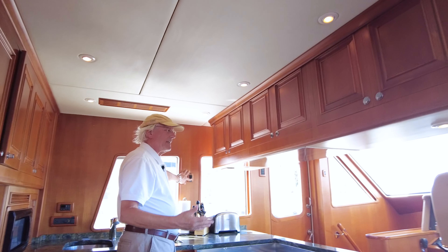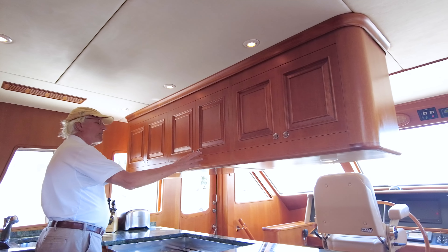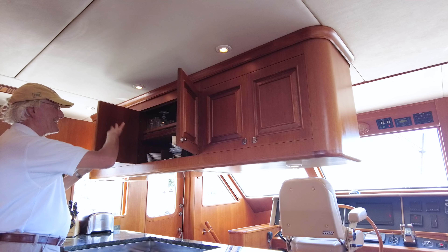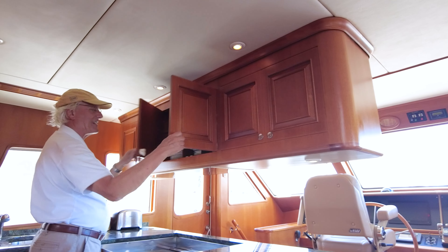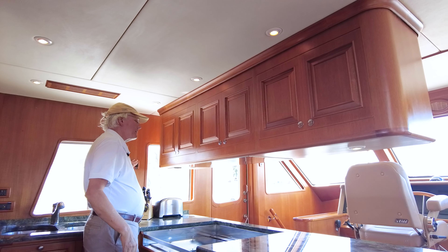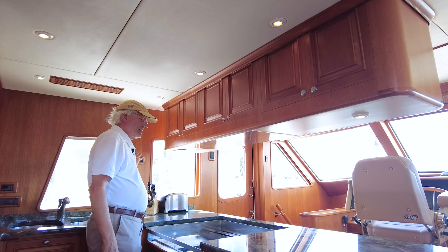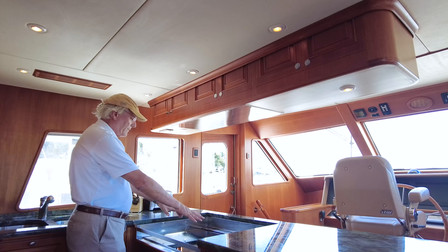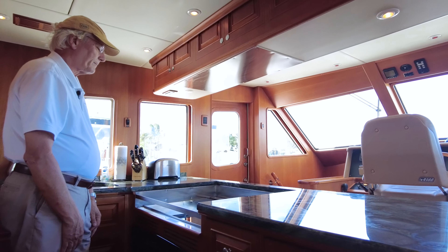There's a microwave down below, and an overhead locker with really deep cabinets. It's designed with a lift-up style to make the sight lines better if you're going to be driving down below. It's a nice deep locker, designed to do exactly what's needed. If you're down here running the boat, having everything stowed away is a really nice thing.